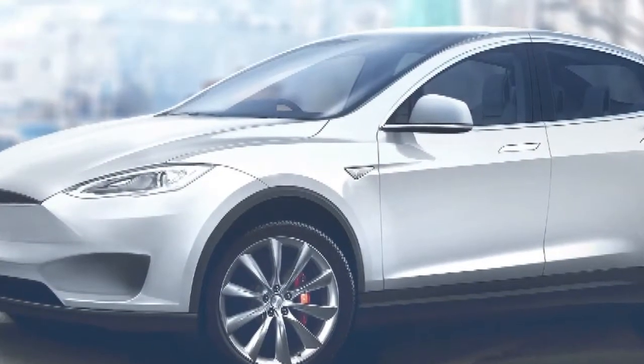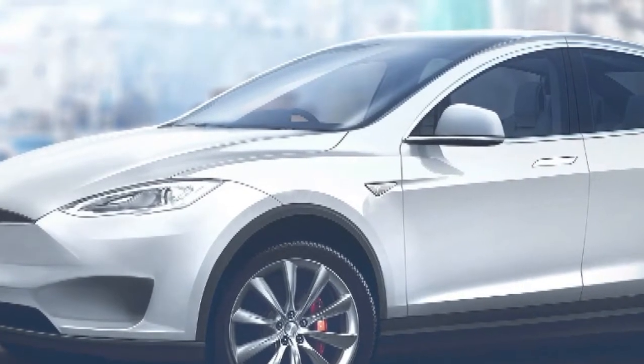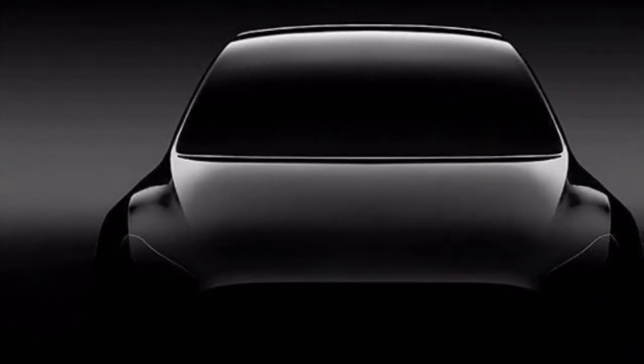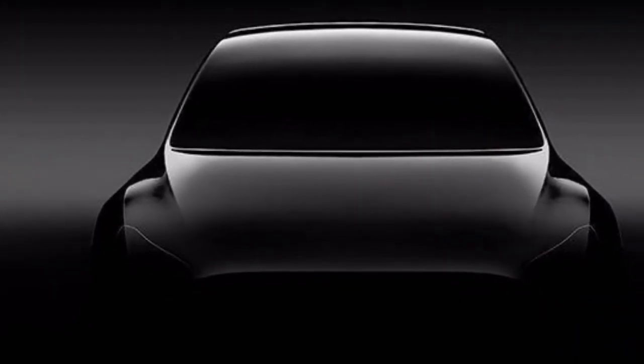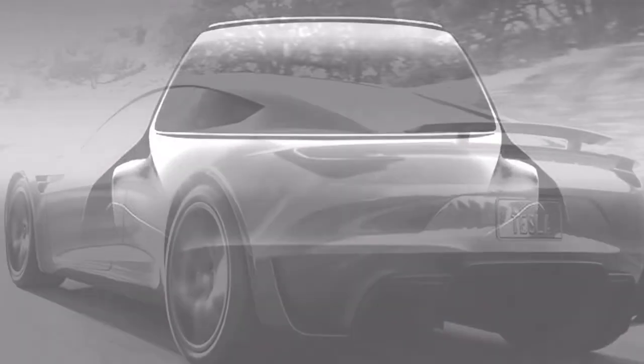From the compelling Mercedes-AMG Project 1 to the up-and-coming BMW 8 Series, render craftsman Jan Peissert of Peissert Design has completed an admirable job at imagining probably the most anticipated cars that still have yet to be revealed in full.